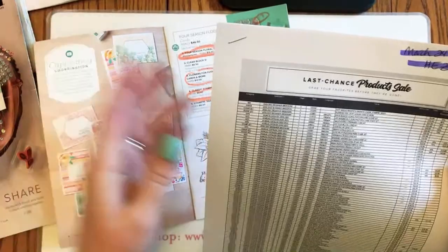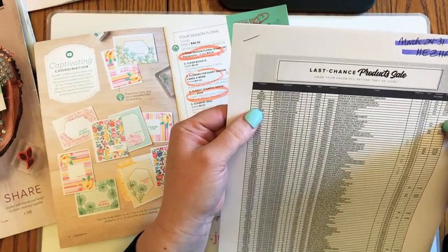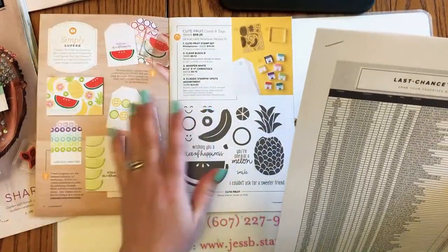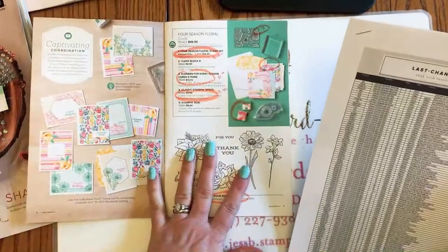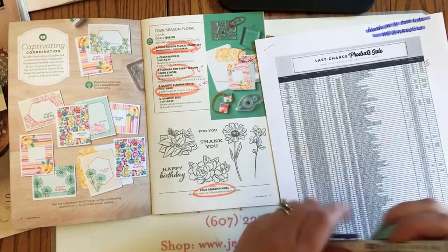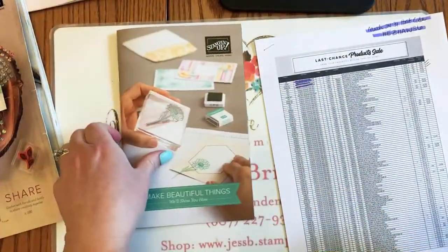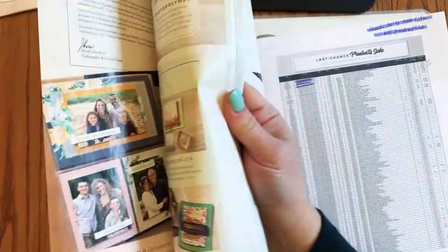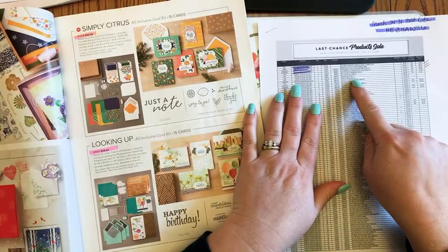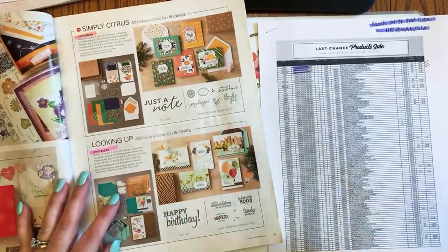Hey Wendy, hey Rachel — yes, this is the first time the list went live at the same time for all markets around the world. Now moving to page seven of the annual catalog. The first things going are a couple of the all-inclusive kits.